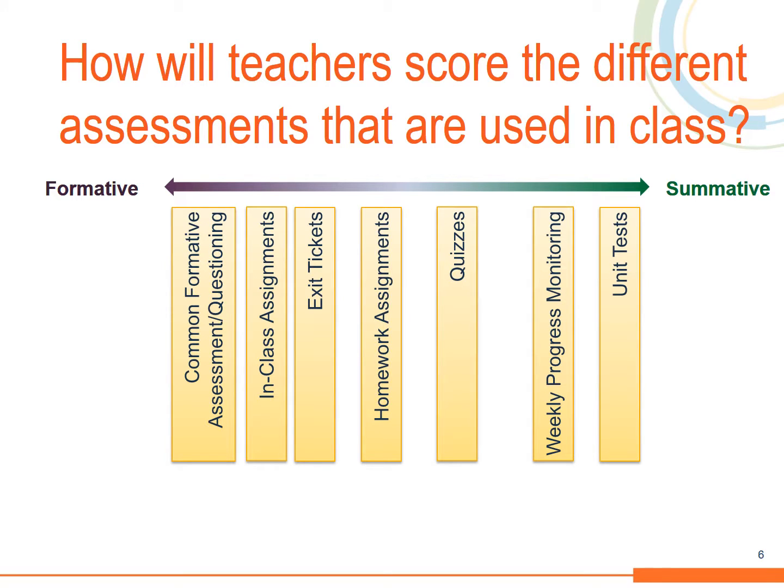From formative tasks that teachers use daily to summative assessments that are used at the culmination of a unit of learning, there are a variety of assessments used during the course of instruction. As such, there are different ways to score and effectively monitor student progress.